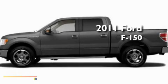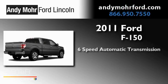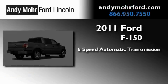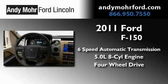This is a brand new 2011 Ford F-150. This truck has a 6-speed automatic transmission, a 5.0-liter V8, and the added capability of 4-wheel drive.